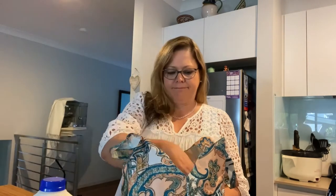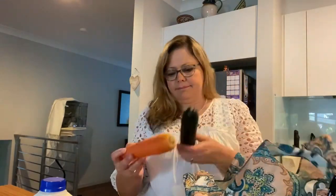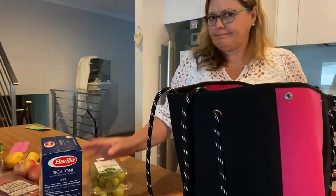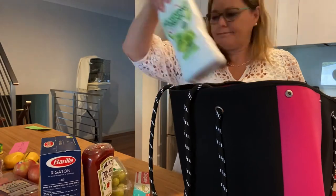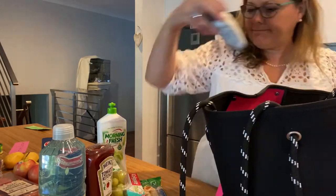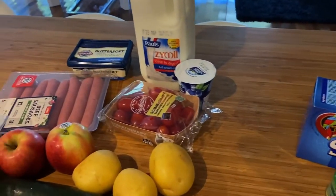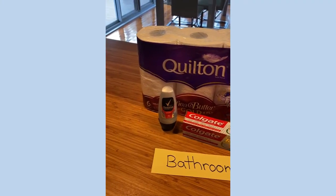Empty just one bag at a time. Put all your groceries on the bench and sort them into piles as to where they should go.